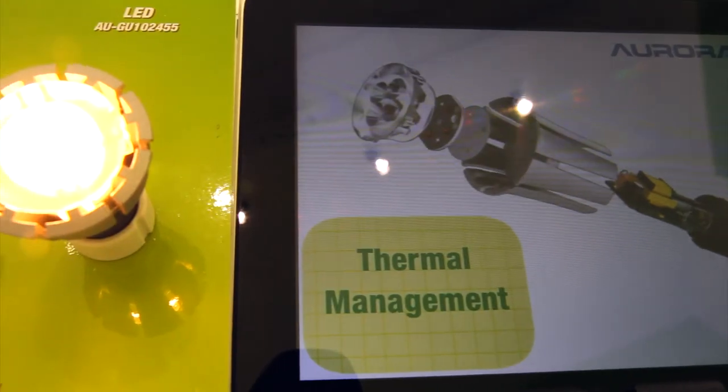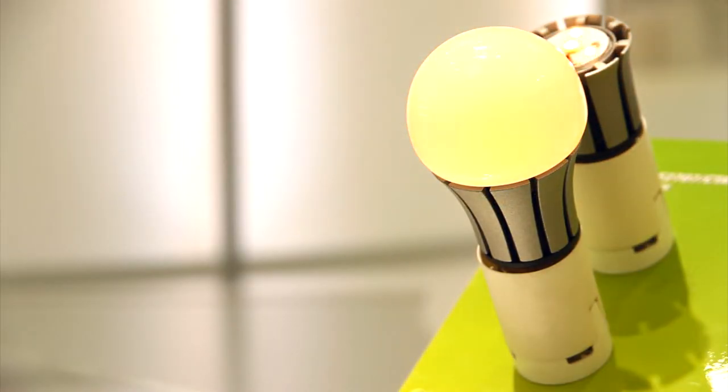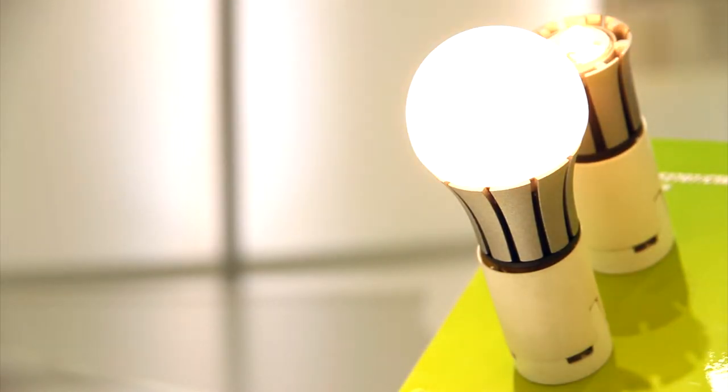Multiple iPads are used to explain LED binning, color temperature, thermal management, CTA dimming and other new innovative technologies.